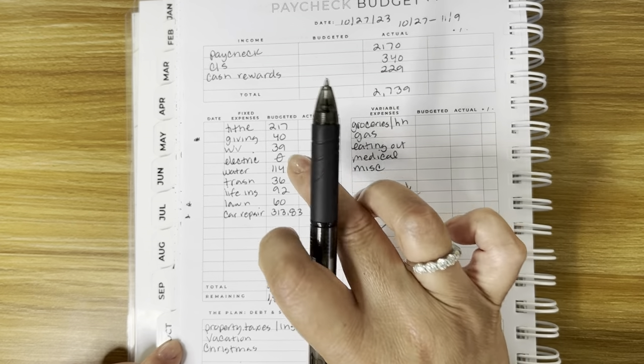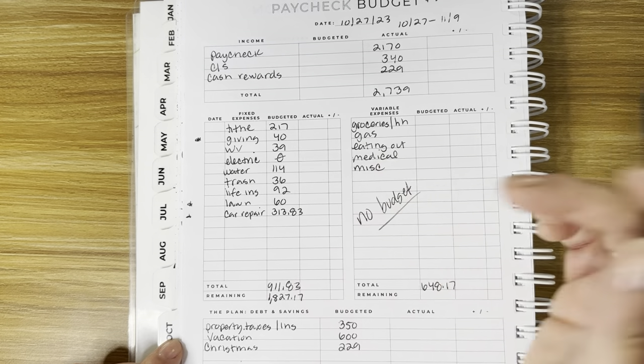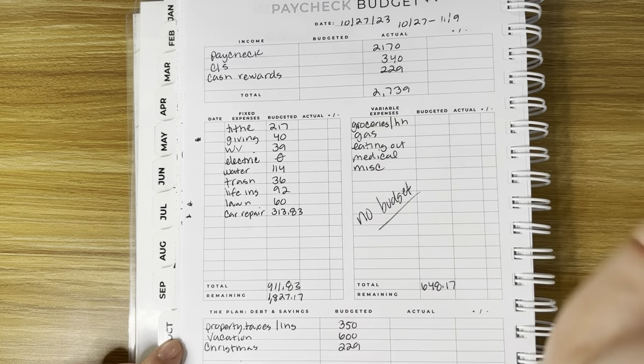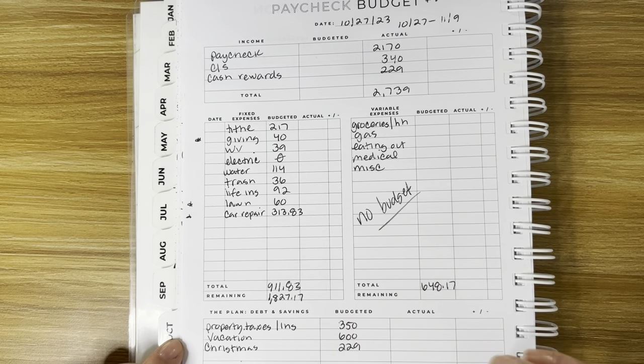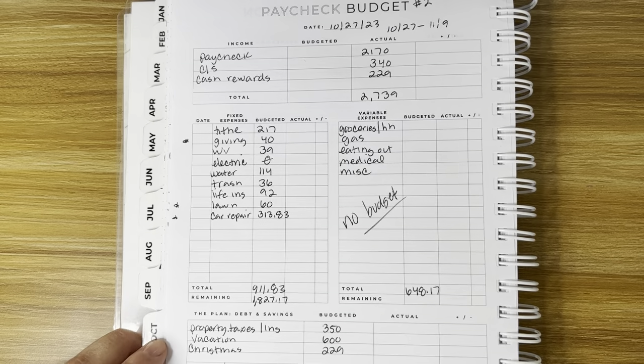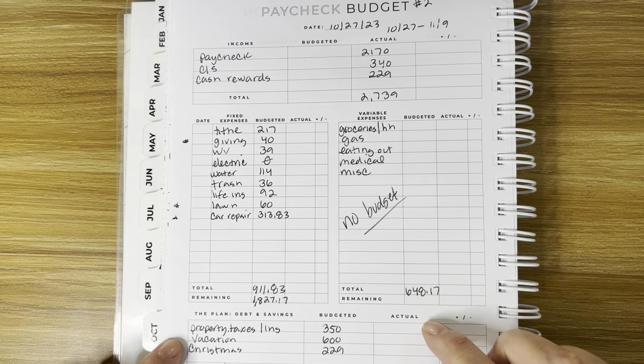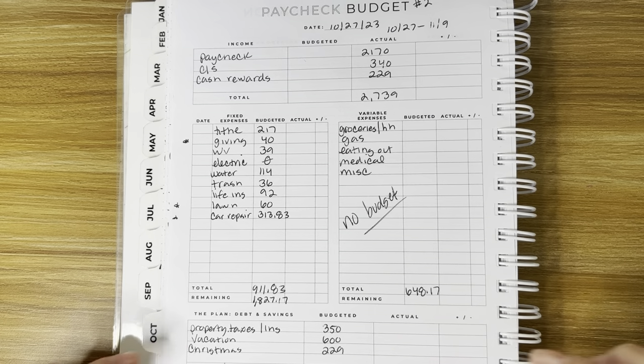A lot of these bills have been paid and I'll update this later off camera, but I go into my budget daily or every two days. That is paycheck number two — I hope you enjoyed the video. If you did, go ahead and give me a like, and I'll see you guys in the next video. Take care, bye!